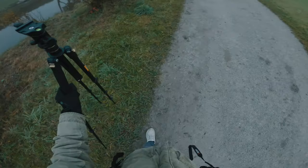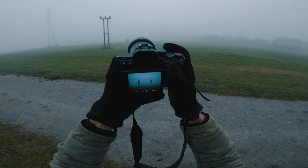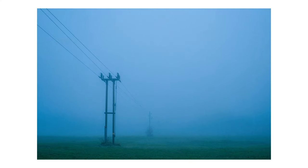I continued to walk along this path and came closer to those power poles. I came to one which I thought looked pretty cool, so I got this shot which I think turned out beautifully. I enjoy the composition and of course the overall mood the mist created.